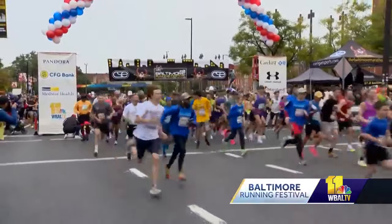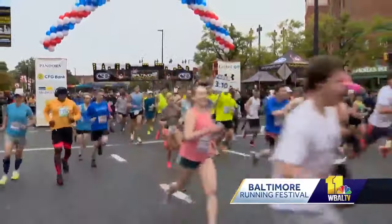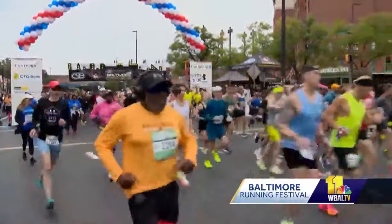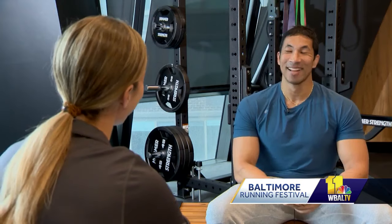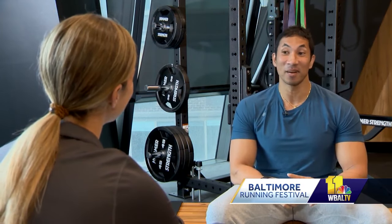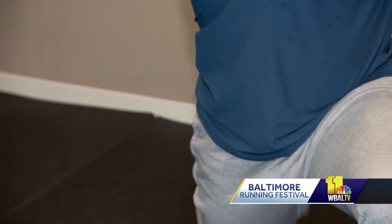Whether you're preparing to run the 5K or conquer 26.2 miles of the marathon, you've almost made it to the starting line of the Baltimore Running Festival. At Hearst Tower in New York City, Men's Health Magazine fitness director Ebenezer Samuel says training for races includes much more than pounding the pavement.